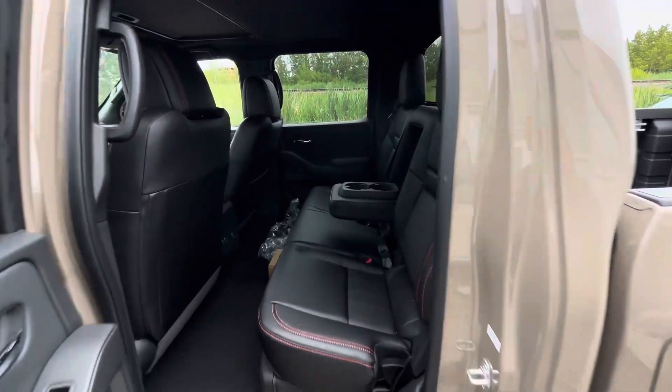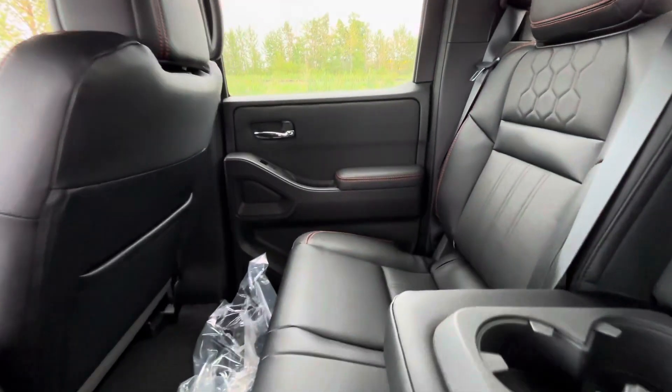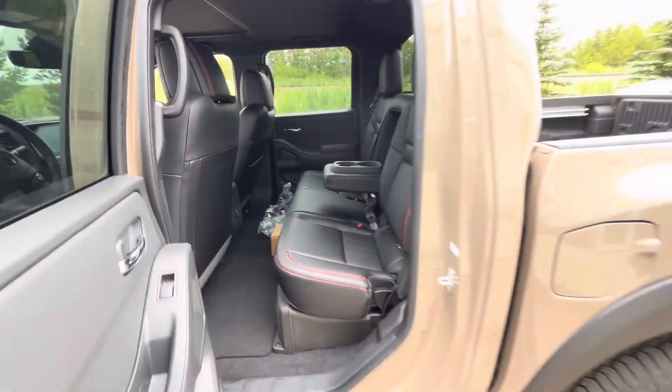Coming to the back, there's tons of room for rear passengers. They do get their own armrest and also their charging ports for their convenience.